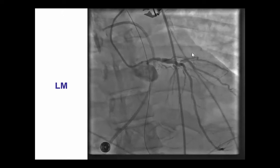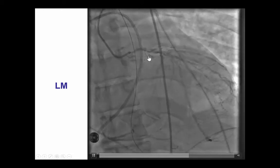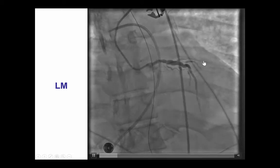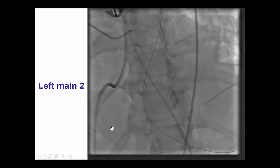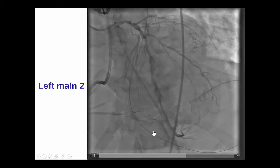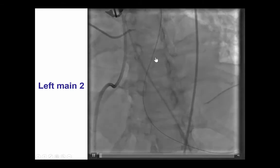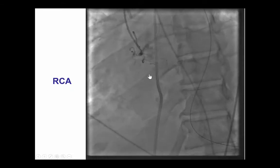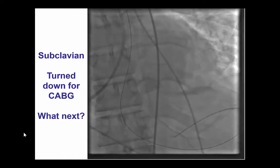The coronary angiogram demonstrates that the patient essentially has a single patent vessel — the left main — that supplies the LAD. The circumflex is occluded, filling late by collaterals, and so is the posterior descending artery, also filling by collaterals. Another projection shows the significant left main disease, filling of the PDA and PLV, as well as retrograde filling of the circumflex and obtuse marginal branch. The right coronary artery was occluded at the ostium, and the subclavian did not show any significant stenosis.